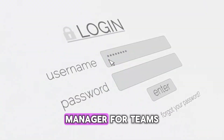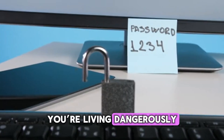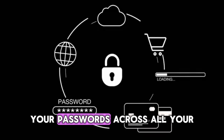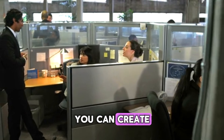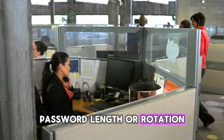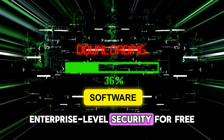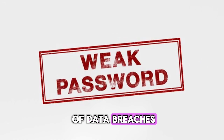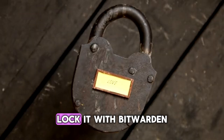Number 5: Bitwarden — Free Password Manager for Teams. If your team still shares passwords through WhatsApp, Slack, or a sticky note, you're living dangerously. Bitwarden is one of the best free password managers on the planet. It securely stores, generates, and auto-fills your passwords across all your devices with end-to-end encryption so strong, not even Bitwarden itself can read your data. You can create vaults for different departments, share credentials with co-workers safely, and set policies for password length or rotation. And since it's open source, IT professionals around the world constantly audit it for vulnerabilities, meaning you get enterprise-level security for free. With Bitwarden, you eliminate weak passwords, reuse, and human error — the number one cause of data breaches. Remember this: the weakest password in your company is the hacker's favorite door. Lock it with Bitwarden.